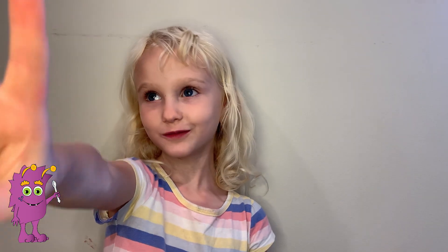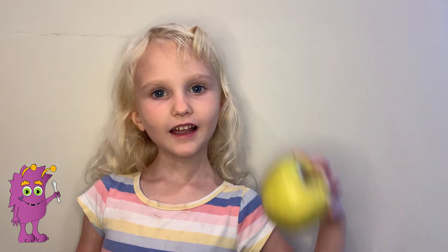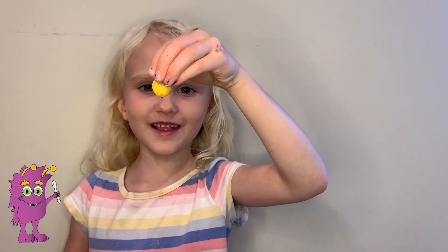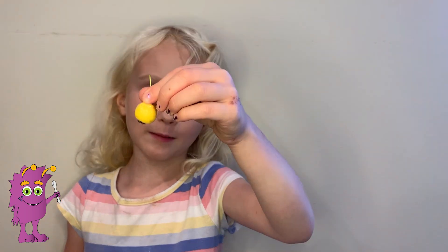Fact number two: apples come in different kinds of colors, like red, green, yellow, and mixed colors. And they come in different sizes. Look how small this one is — he's so tiny. This is a crab apple.